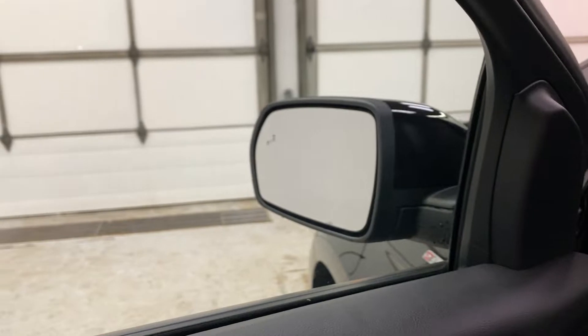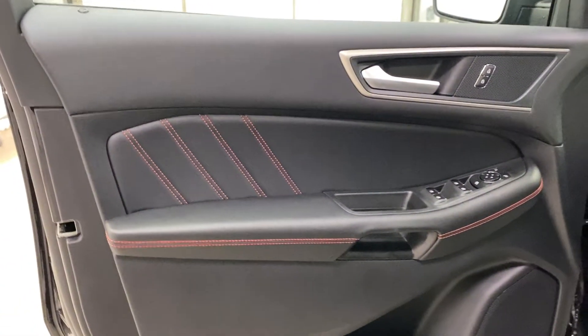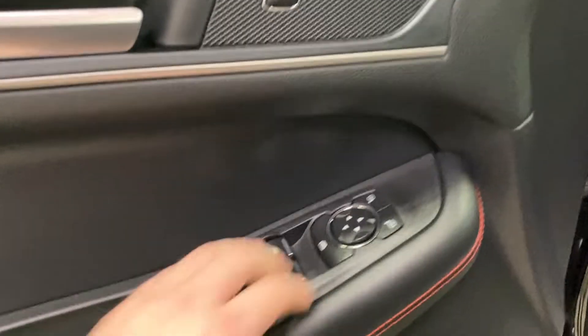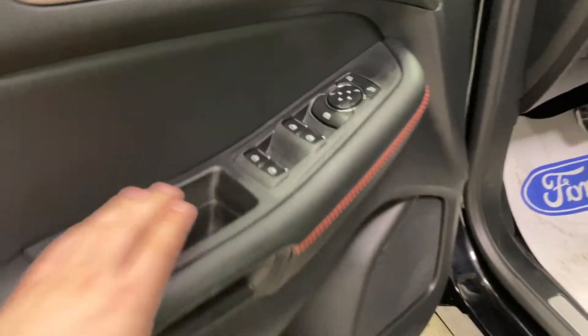Opening up the door, you do have intelligent access door handles with a remote entry keypad, and you've got blind spot on your mirrors as well. Taking a look at the door panel, there's really nice red stitching on black, power locks, window controls, power mirrors, and power windows.